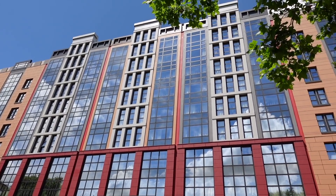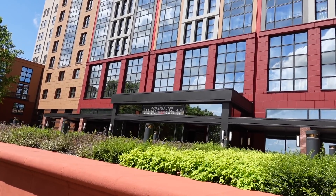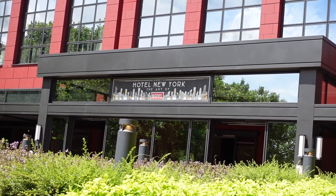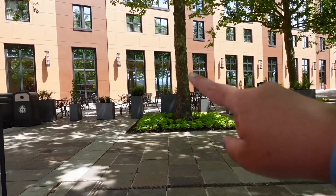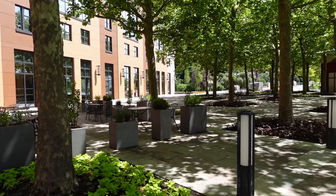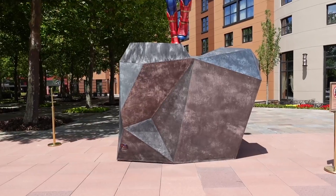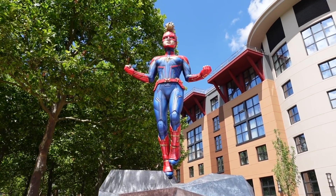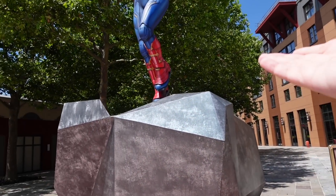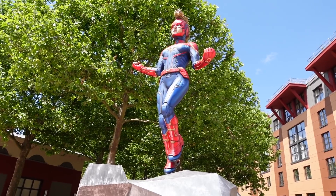Here's another shot of the exterior of Hotel New York Art of Marvel - it looks so nice. You've got the hotel logo in the middle with the New York skyline underneath it. Going up some stairs, I believe this is going to be one of the restaurants with some outdoor seating. I've just spotted a statue - let me check it out. It's Captain Marvel - a pretty big statue of her looking absolutely awesome.